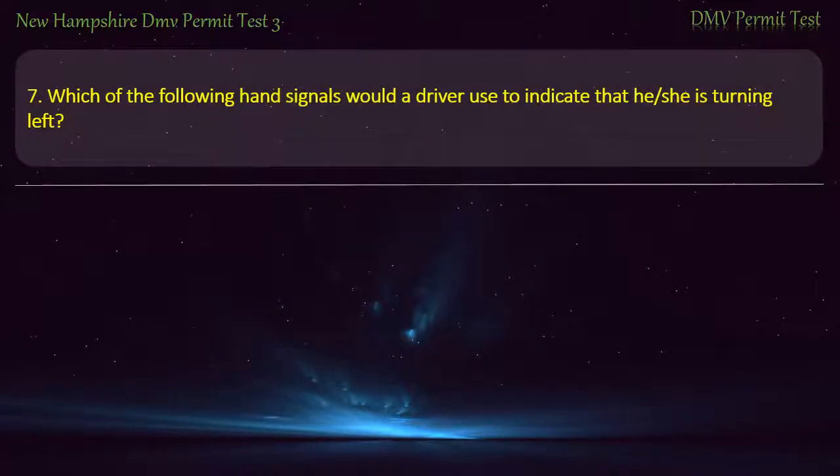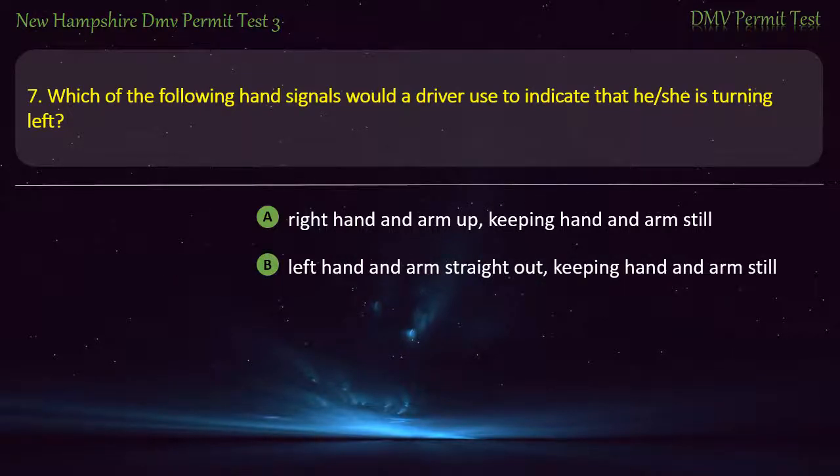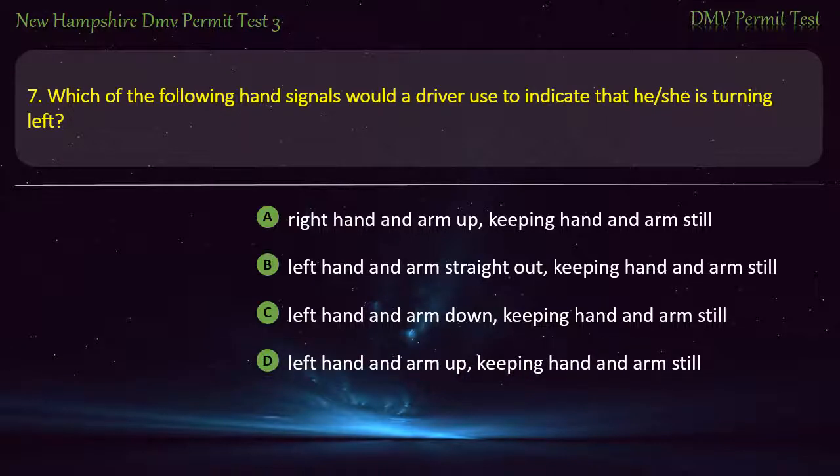Question 7. Which of the following hand signals would a driver use to indicate that he or she is turning left? Answer: Left hand and arm straight out, keeping hand and arm still.